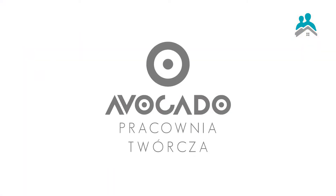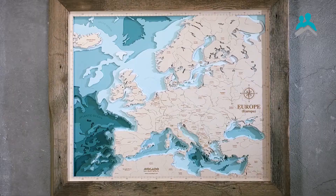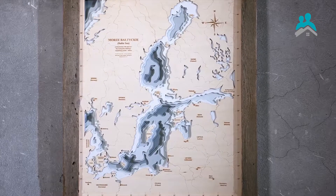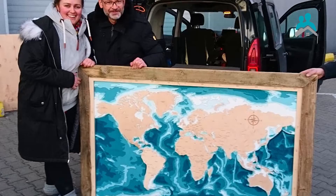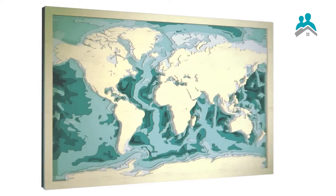Hi, my name is Tyshka and I am the CEO and creator of Wooden Sea Maps, a company called Avocado Creative Studio. We are presenting our unique wooden three-dimensional maps of the bathymetry and topography of the world. We specialize in showing the amazing surface below and above the water.